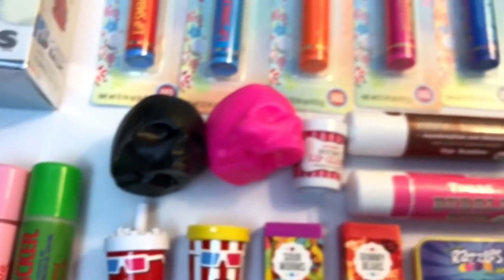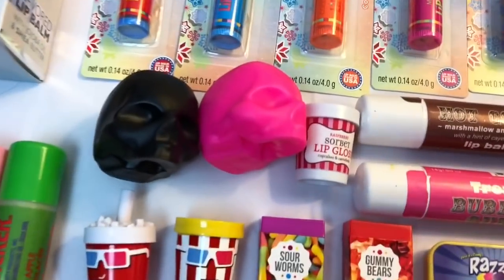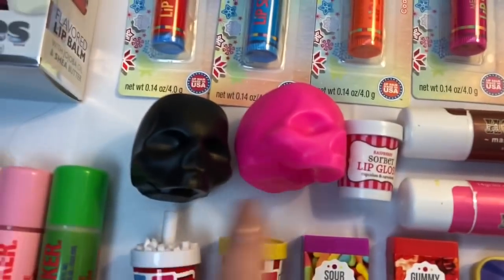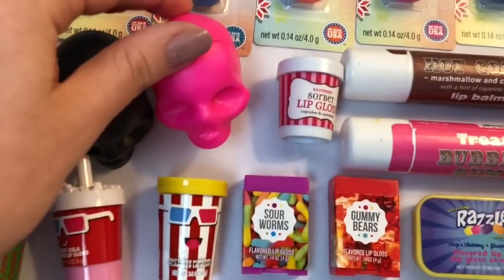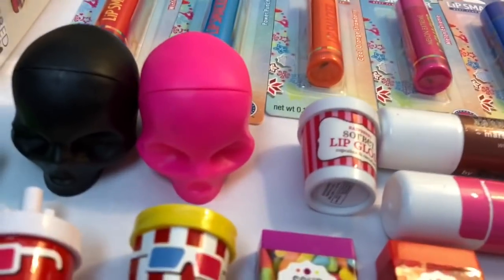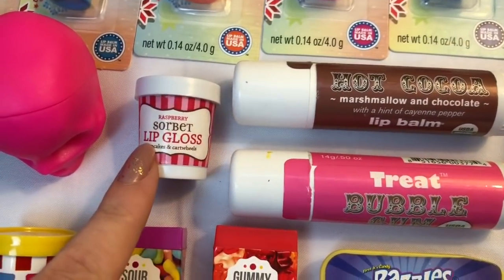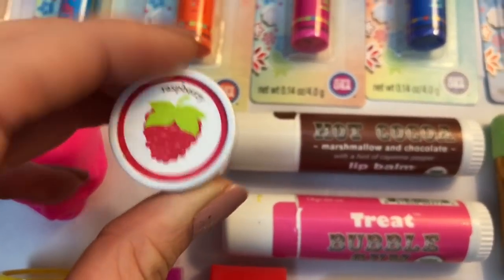Moving on, we have some random lip balms over here that I received as fan mail not too long ago. We have these two little skulls right here and they are just so crazy but I love them. This one is a black skull and this one is a hot pink skull. I don't think they have specific flavors — they're just really fun for packaging.